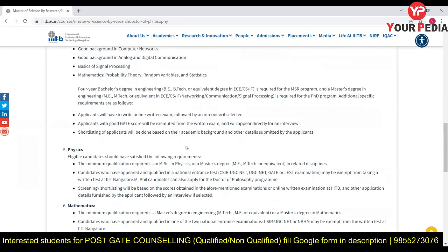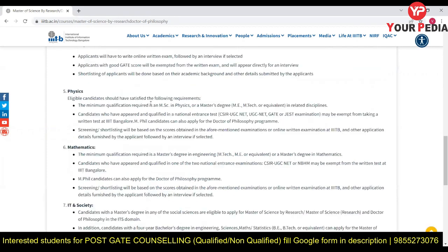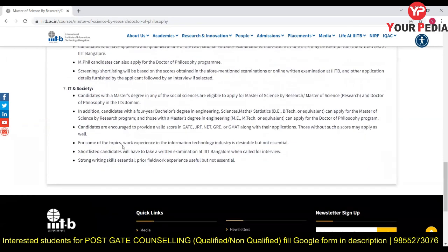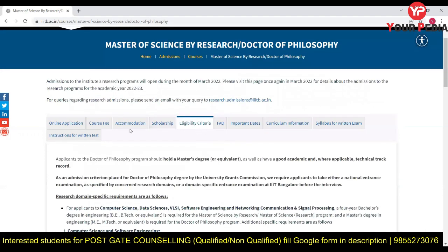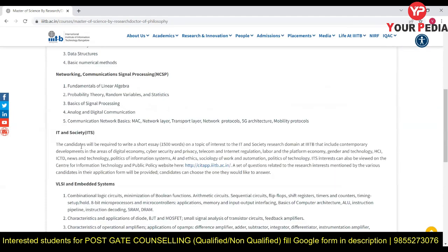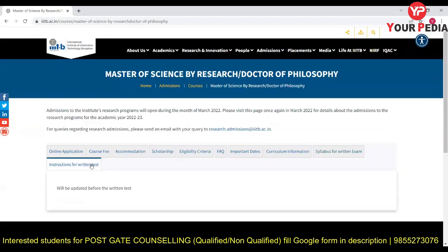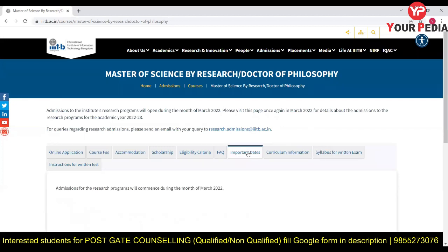There is an online written exam for various specializations. For Physics, a minimum qualification is required, and shortlisting is done based on the written exam. For IT and Society, candidates with a Master's in any Social Science domain can apply. Specializations include Data Science, Networking, IT & Society, and VLSI and Embedded Systems. Instructions for the written exam will be uploaded soon, with detailed forms available from 21st March.